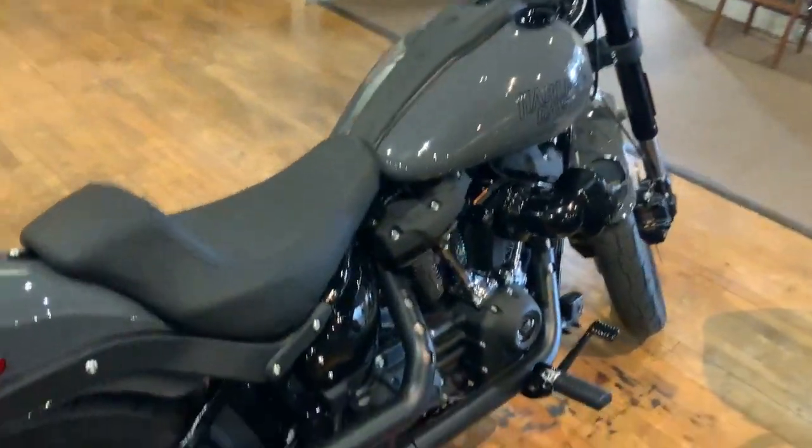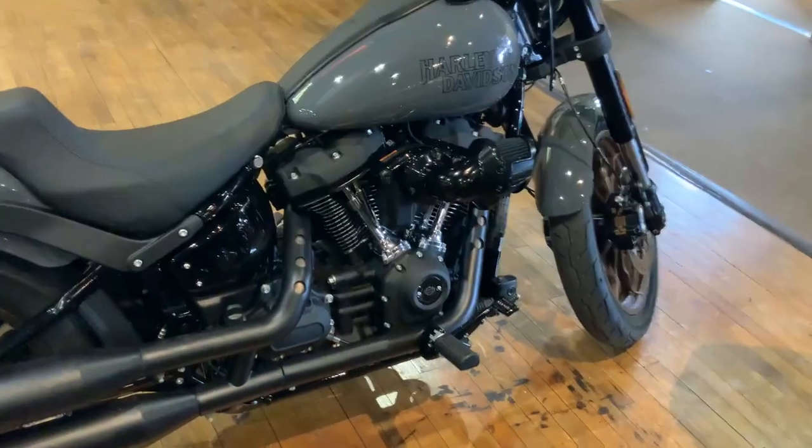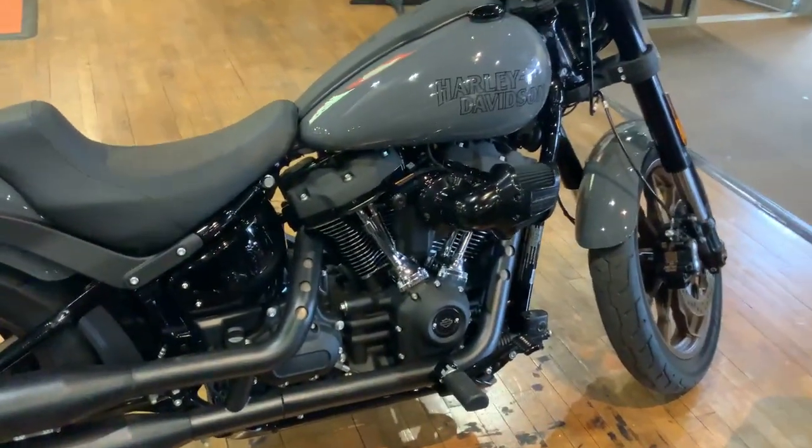The meat and potatoes of this bike is that 117 cubic inch engine that's now available on a Softail — first time ever. Wow, this is incredible.